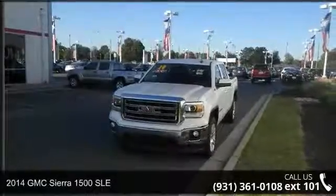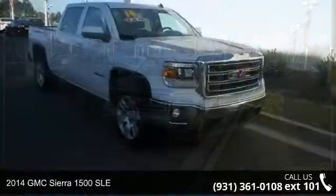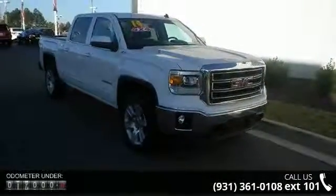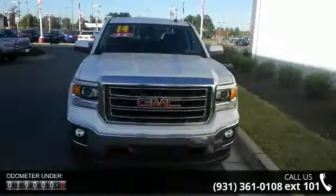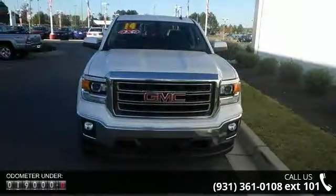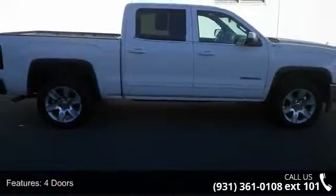Step into the 2014 GMC Sierra 1500 SLE. If you are looking for an automobile with great features, look no further. This vehicle comes with a reliable 8-cylinder engine connected to a smooth-shifting automatic transmission. Some of the top features included with this vehicle are four doors,